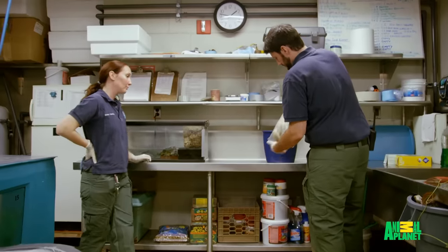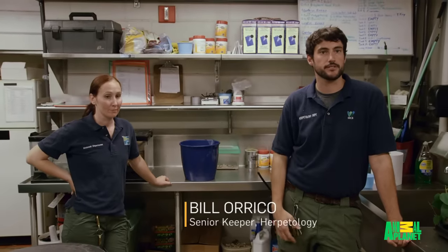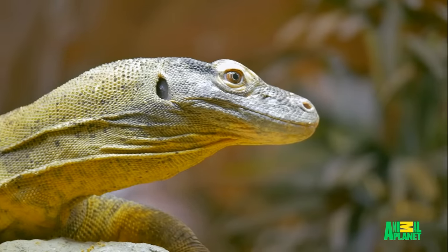I work in the reptile house. We work with large snakes on a daily basis. The mammal staff are not always the most comfortable working with some of the larger, more dangerous reptiles. We have in the reptile department hundreds of reptiles across seven buildings.